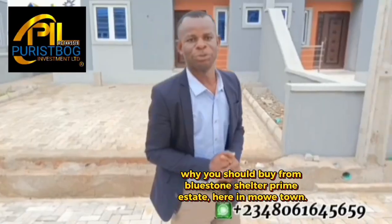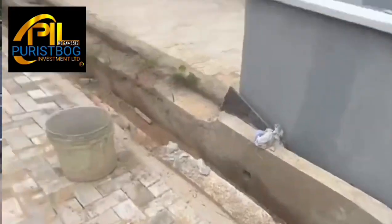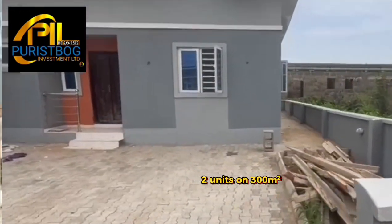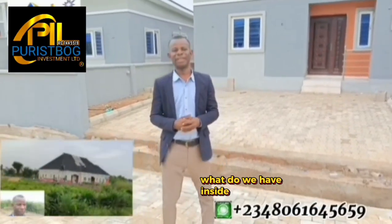Why you should buy Bluestone Cheta Prime Estate here in Moita. We're standing at the front of one of the finished two-bedroom semi-detached bungalows — two units sitting on a 200 square meter half lot of land. The payment plan in this estate is quite unique.